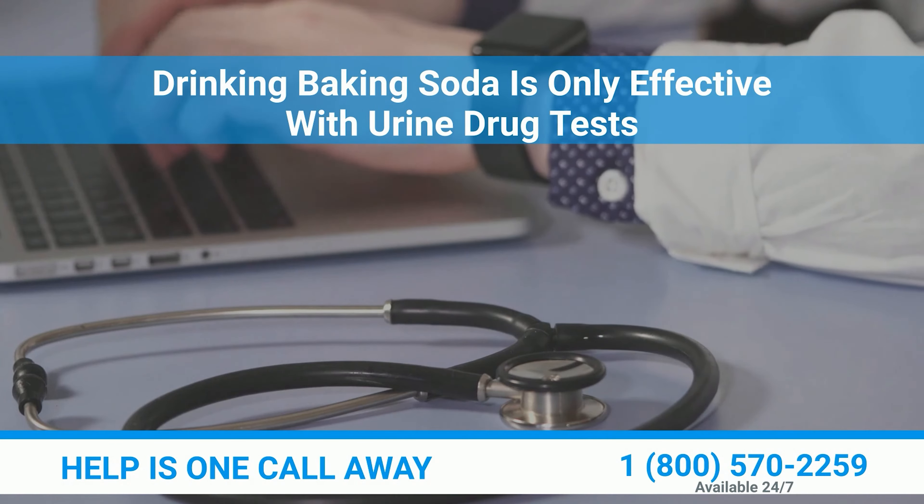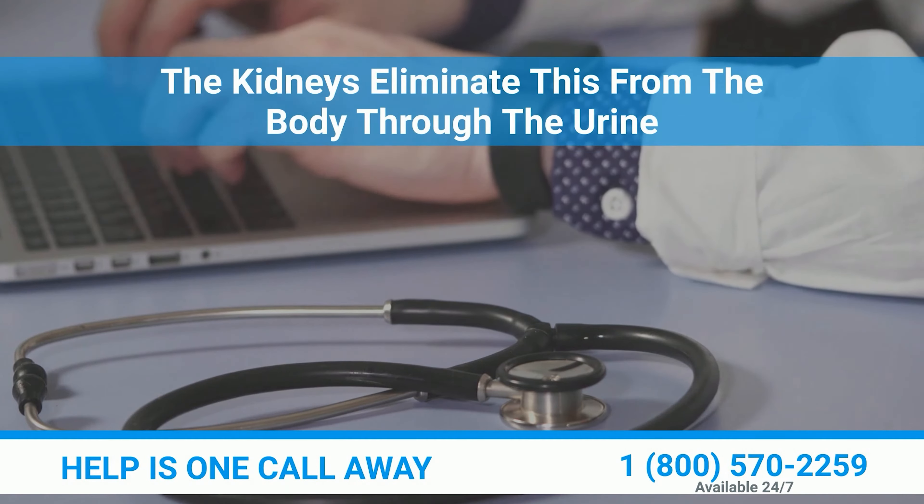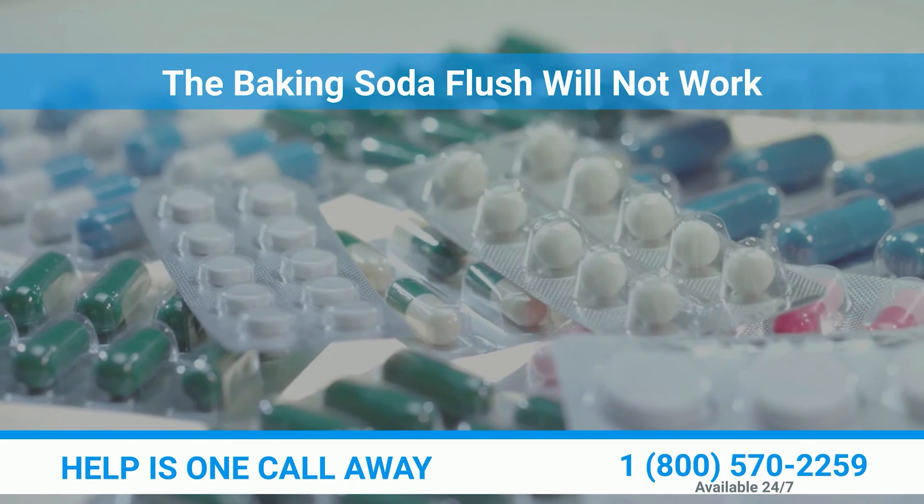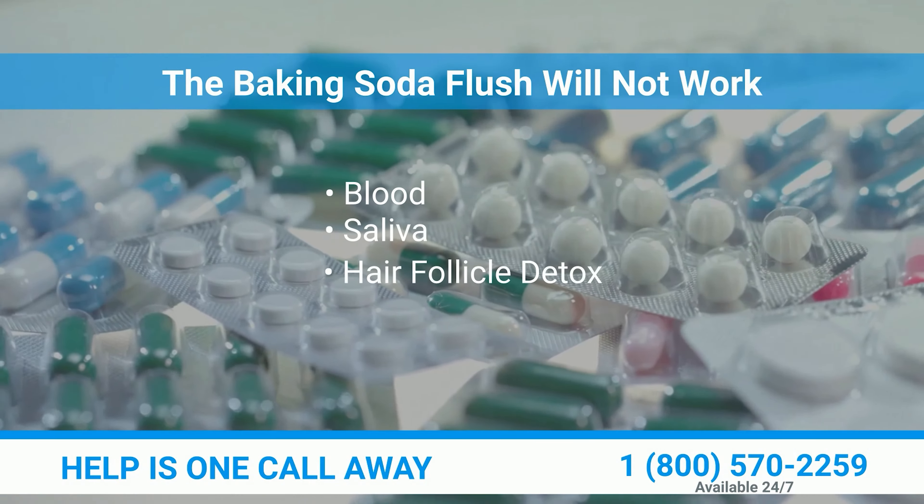Drinking baking soda is only effective with urine drug tests, as the kidneys eliminate this from the body through the urine. The baking soda flush will not work with blood, saliva, and hair follicle detox.